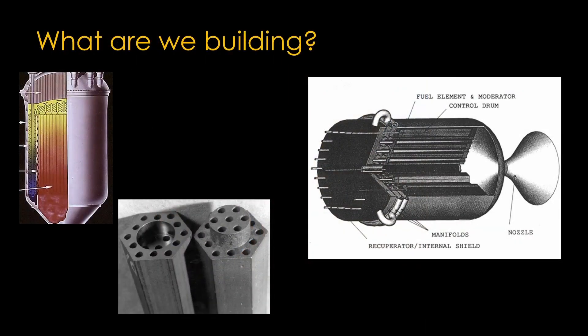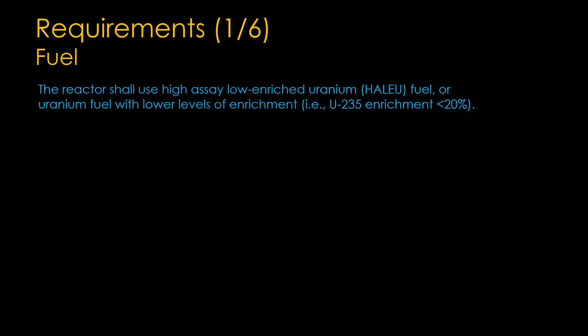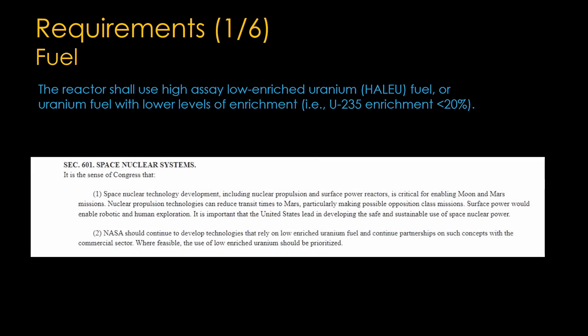NASA has not specified a reactor design, though there are a few obvious possibilities. I expect a NERVA-like design, but I'm really hoping one of the contractors will try a pebble bed design. The first requirement is that the engine will use uranium that is 5 to 20% uranium-235. This precludes some early designs that used uranium highly enriched to more than 90% uranium-235. Everyone is going to specify 20%, as going lower just makes their lives harder. The congressional authorization said 'use low enriched uranium if feasible,' and NASA decided to make that a requirement. I view that as a good thing.